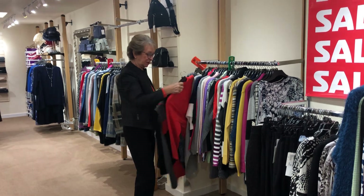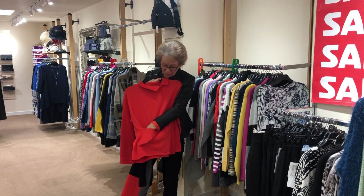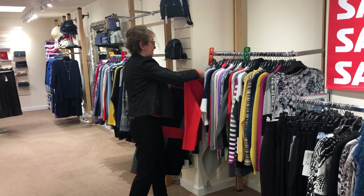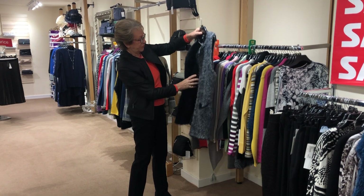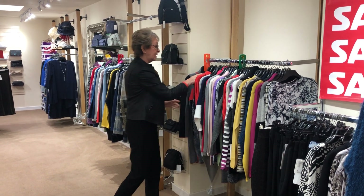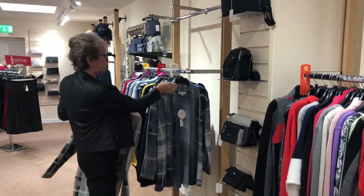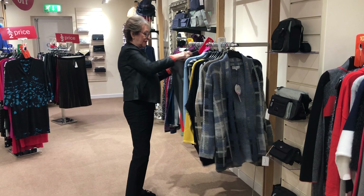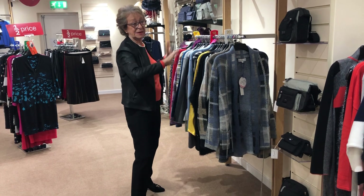We've only got one left of some — a gorgeous size twelve from Marble, now forty-five pounds. This is a really lovely Marble jacket, and a super baggy top with a pocket, now thirty-nine ninety-nine. There's also a cosy Marble waistcoat at fifty-five pounds to keep you warm. These are brilliant — we've only got extra large left at twenty-eight pounds in two colours. This jacket is in a sixteen — loads of lovely things, you'll have to come in and have a look.